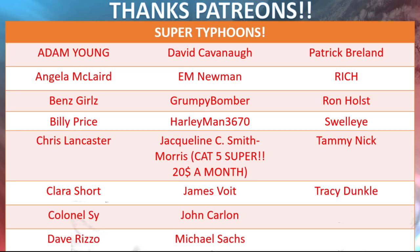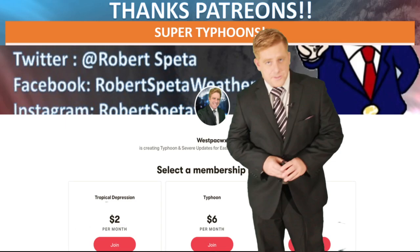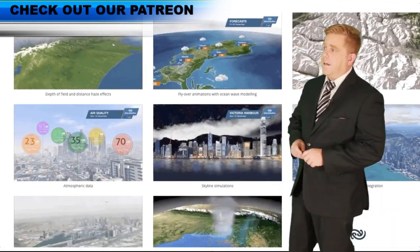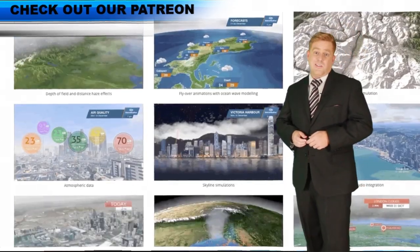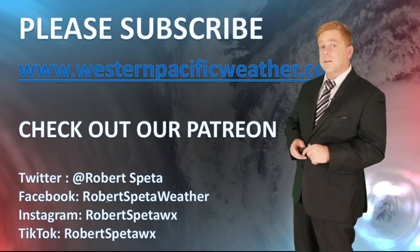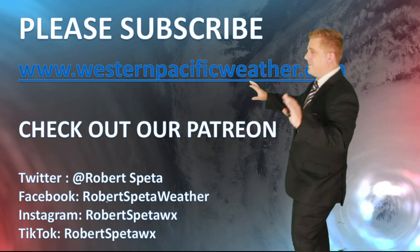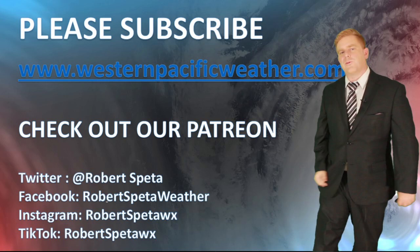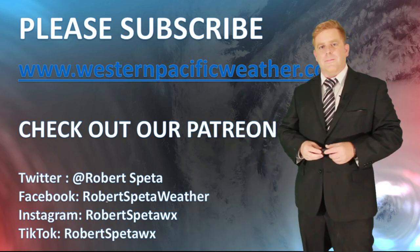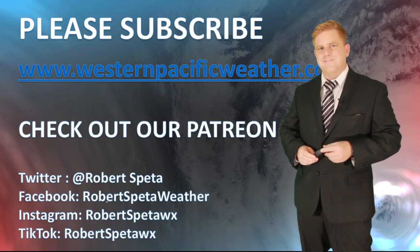Special thanks to supporters like Jacqueline chipping in $20 a month — you're all legends. You get some behind-the-scenes looks if you sign up. New graphics are still in the works and coming soon. I also had to get a new computer to handle the upgrades — ridiculously expensive but it's a good one, so no problems going forward. Check out the link below, and hit that subscribe button — my goal is 100,000 subscribers. Thanks for watching and stay safe!